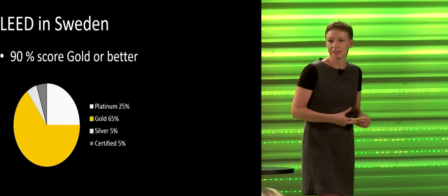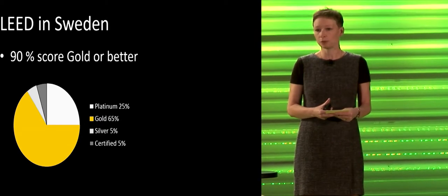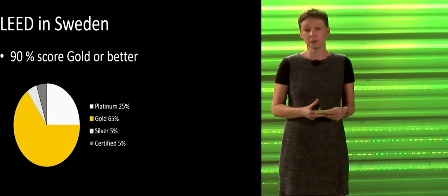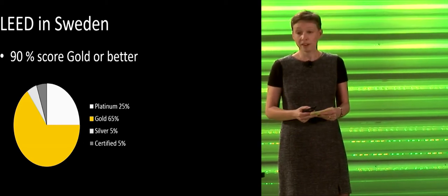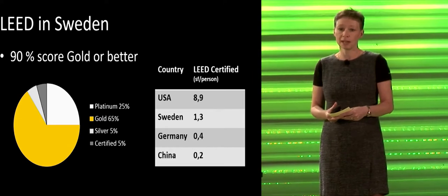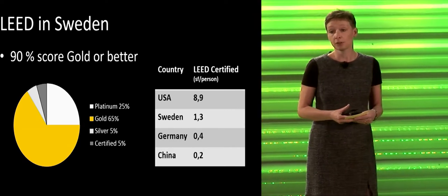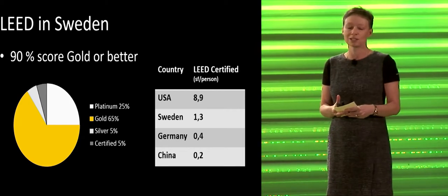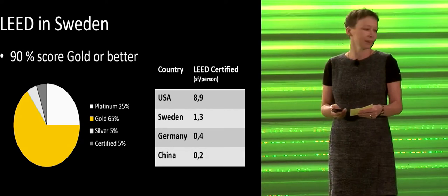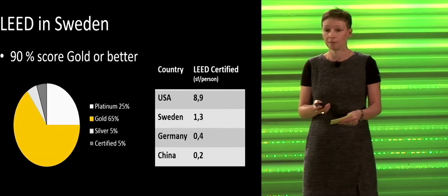We do very well in our LEED projects. We score 90% of our LEED projects at gold or better - in America it's only 44%. And 25% of our LEED projects score platinum, compared to 6% in America. We've only worked with LEED since 2009 and we also use BREEAM and our own Swedish system. We have 1.3 square feet of certified LEED projects per Swede - well above China and Germany, a bit less than America, but if we counted BREEAM and other systems we'd probably be at the same level.